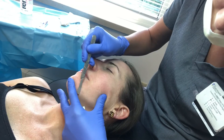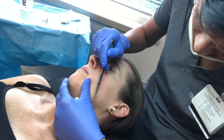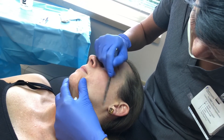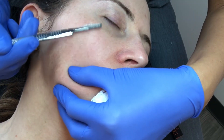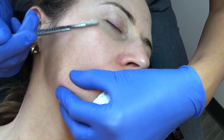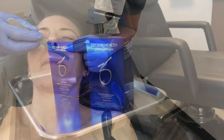They also do dermaplaning, which is what I've been getting done there. These dermaplanes exfoliate away all the layers of dead skin and fine hair for a fresher, cleaner, brighter glow. I love getting these done because they make my skin so soft and healthy-looking, my makeup looks so smooth, and my skincare products so much more effective.